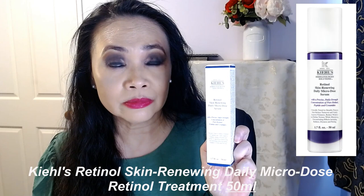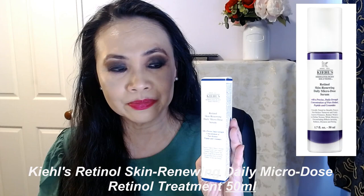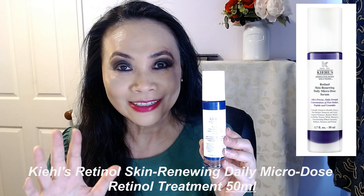Lastly, you have to have a retinol cream or serum. For me, the stand-out retinol serum this year is the skin-renewing daily microdose retinol serum. This product comes in a 50ml tube, so it will last a little bit longer than a 30ml tube. I'm just really loving this product — it has got ceramide and, of course, pure retinol.